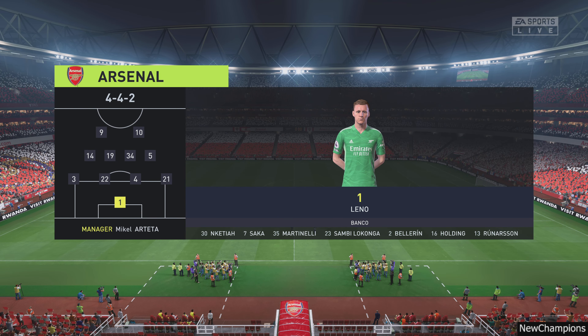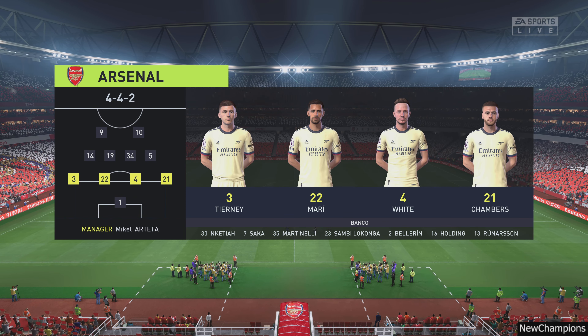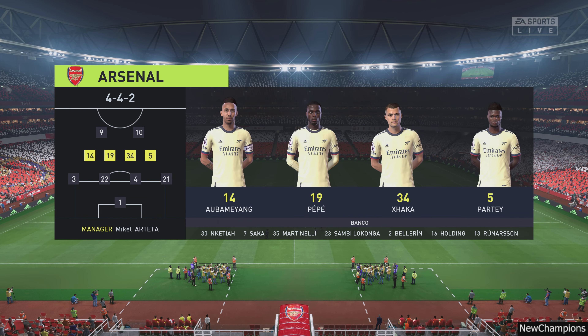And this is the Arsenal starting eleven. Bernd Leno is the goalkeeper; Thomas Partey starts with Granit Xhaka in the centre of the pitch, and it's two strikers up front who will look to provide the goal-scoring threat.